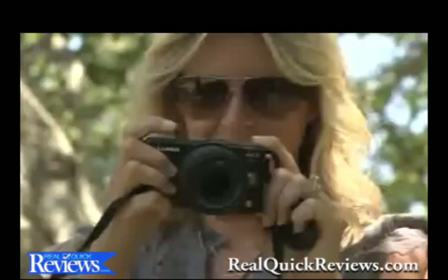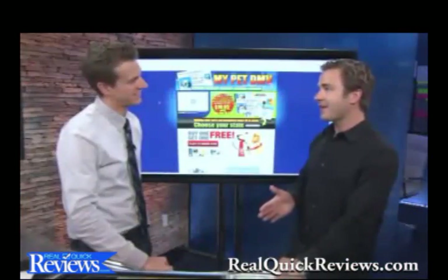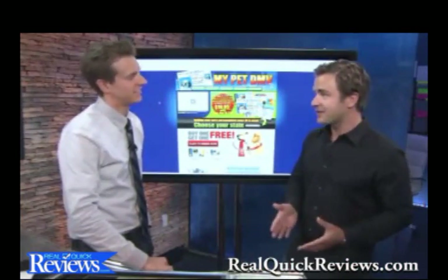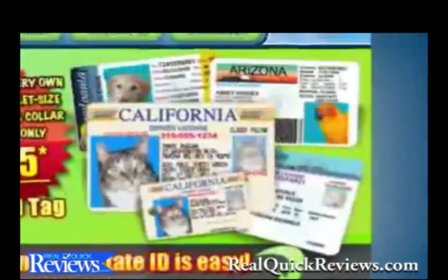Pet owners love to pamper their pooches, but giving them a driver's license? It's a scary fact that over 4 million pets are lost every year, so having your pet ID'd is very important. Mike Scherenberg is the man behind MyPetDMV.com, which is putting a fun spin on personalized pet IDs.